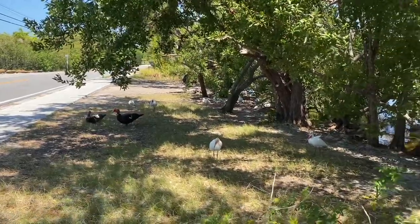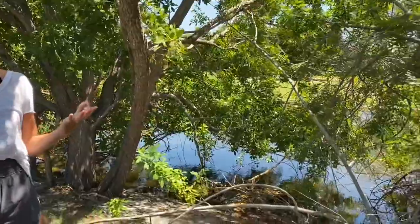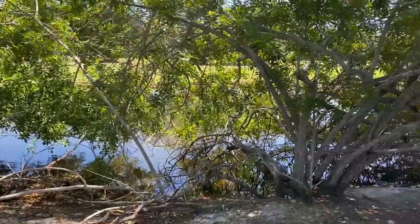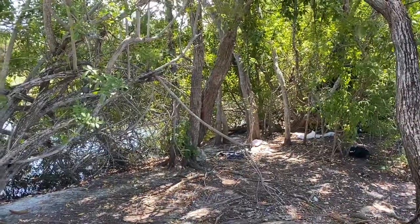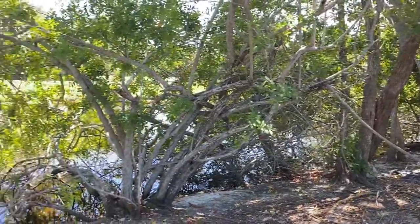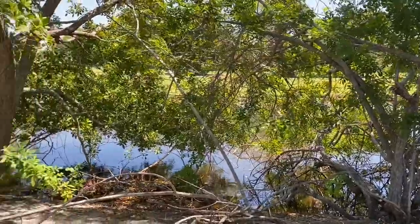They are usually found in heavily forested areas near a body of water. That body of water can be fresh or brackish water — brackish meaning it's half fresh and half salty. So that could be a river, a swamp, a mangrove swamp, a lake, any of those things.